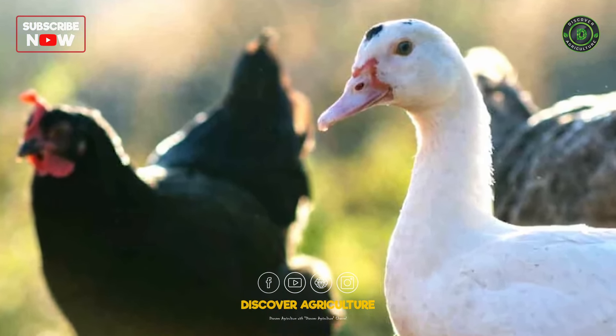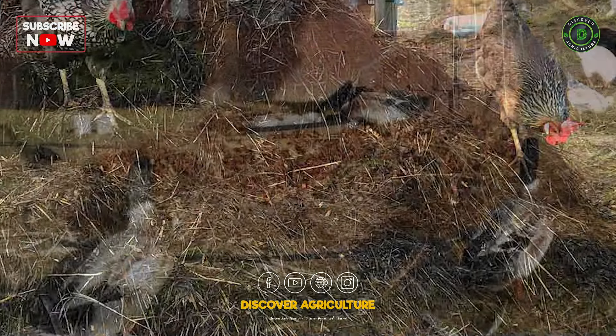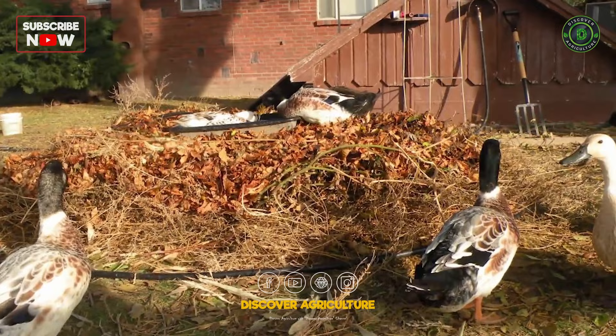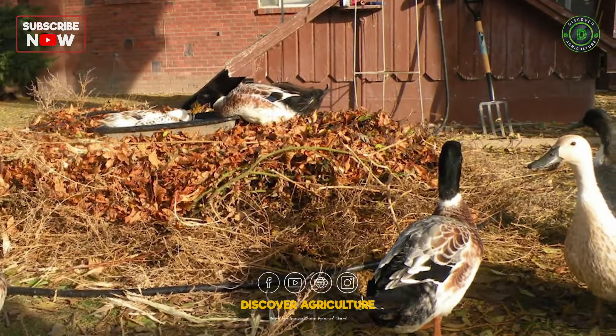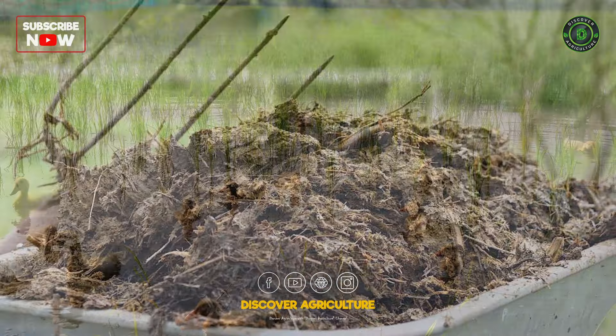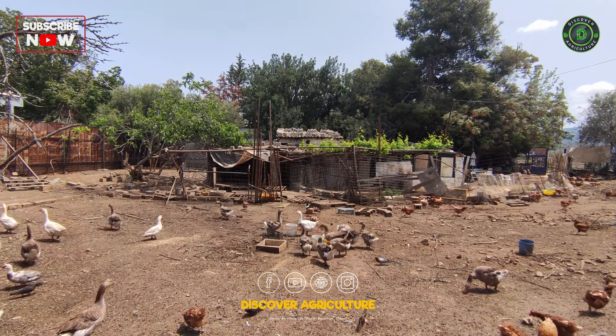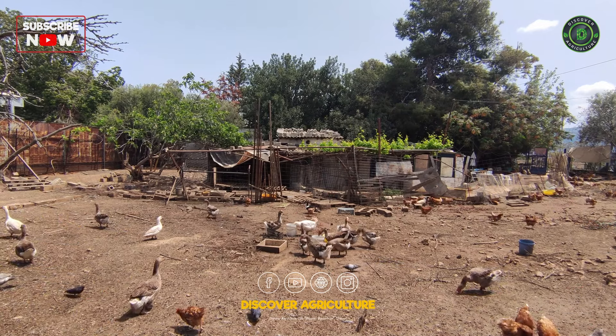Waste Management: Chickens and ducks produce different types of waste. Chickens generate nitrogen-rich droppings, while ducks produce droppings that are high in phosphorus. Integrating these two types of waste can create a balanced and nutrient-rich fertilizer, enhancing soil fertility and reducing the environmental impact of poultry farming.